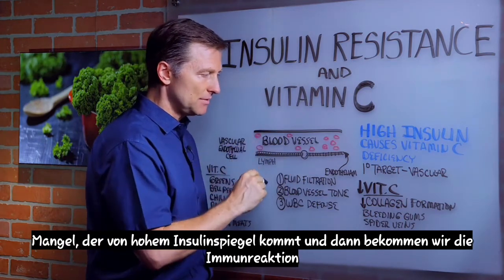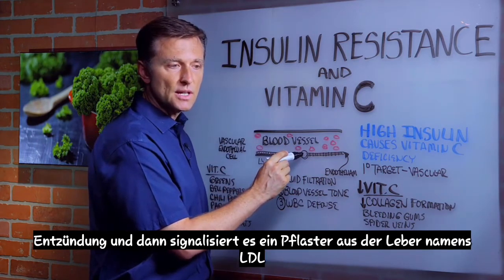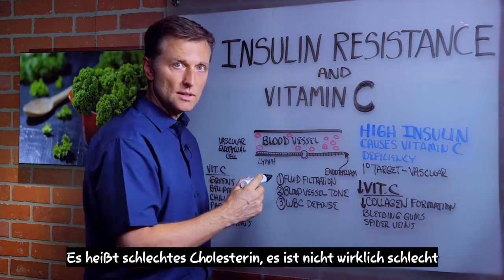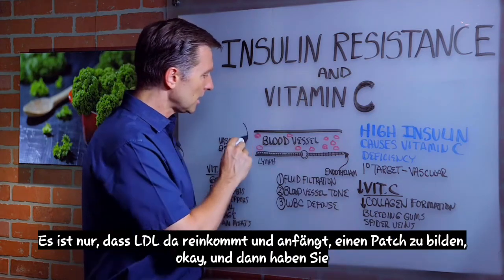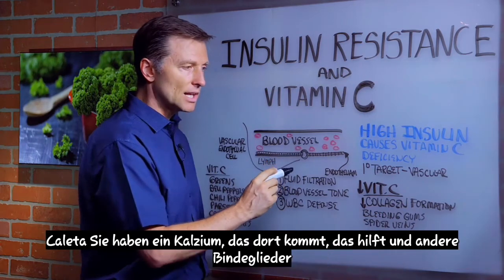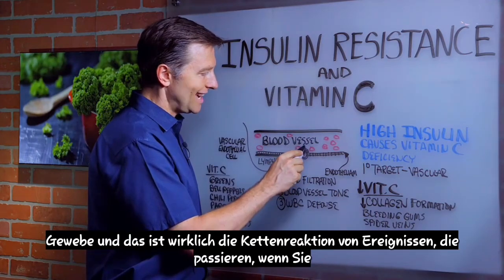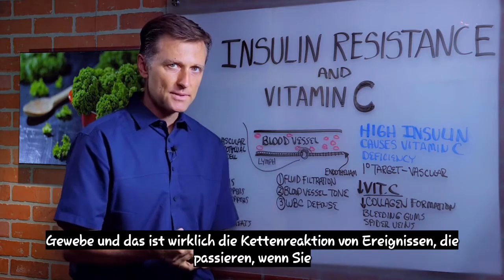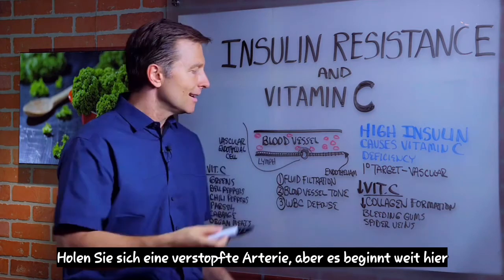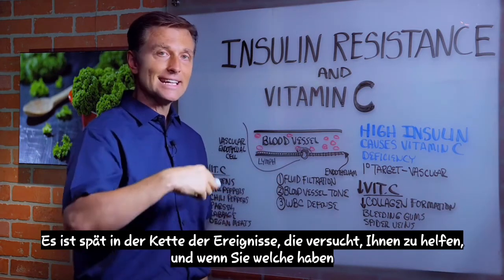So we have number one, vitamin C deficiency that comes from high insulin. Then we get the immune reaction and inflammation, which signals a band-aid from the liver — it's called LDL, so-called bad cholesterol. It's not really bad; LDL just comes in there and starts to form a patch. Then calcium comes in and helps along with other connective tissue. That's really the chain reaction of events that happens when you get a clogged artery, but it starts way back with vitamin C deficiency. Unnecessarily, people are targeting cholesterol as the villain — it's not; it's late in the chain of events.